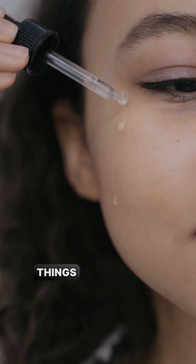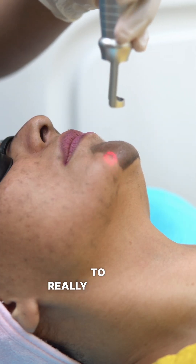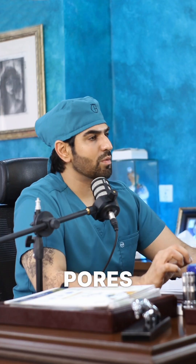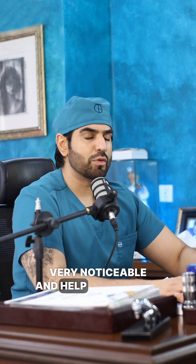A good long-term care routine at home using the right products — some serums, things like salicylic acid and niacinamide — along with treatments in the clinic, can really help keep your pores clean, tight, and nourished with the right ingredients. This will help prevent them from becoming very noticeable and help you manage them best.